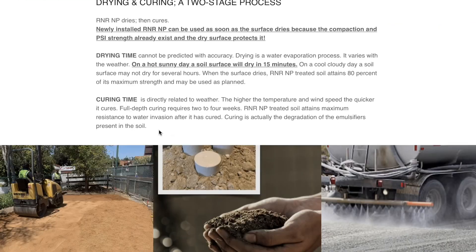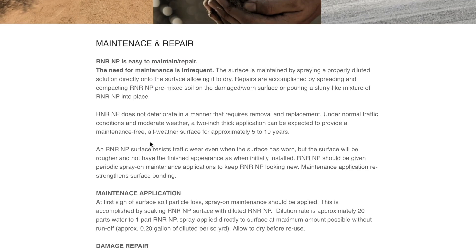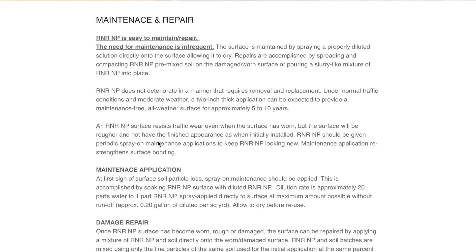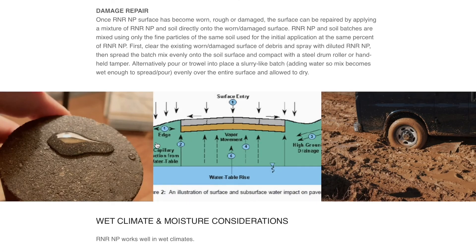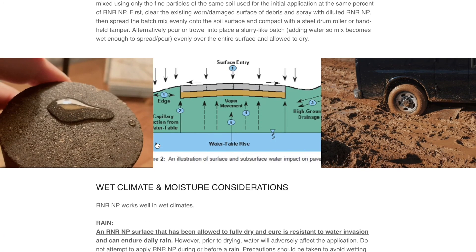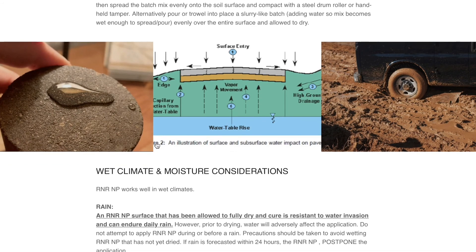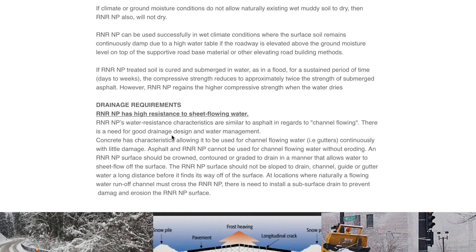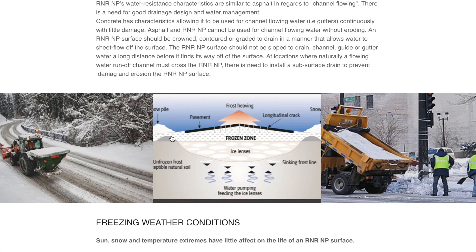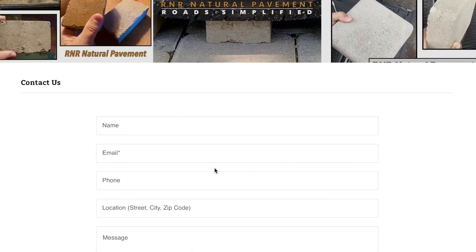Maintenance and repair with R&R Natural Pavement is not only simple, it is infrequent. However, when the surface appears worn, you can apply a spray application, and you can create a slurry and smooth out any rough spots. R&R Natural Pavement is resistant to cracking, therefore it is resistant to water penetration, which allows there not to be damage in the subsurface as well as water that can freeze and thaw, creating heaving on the pavement. R&R Natural Pavement simplifies road building. Please contact us with any questions you may have.